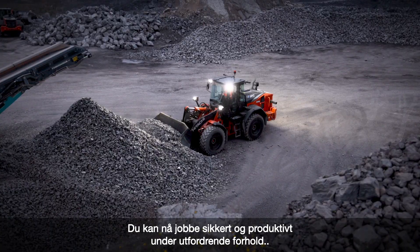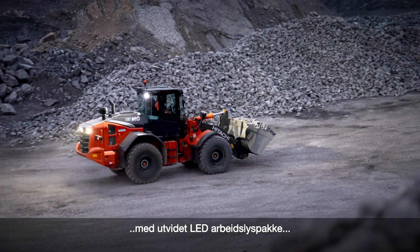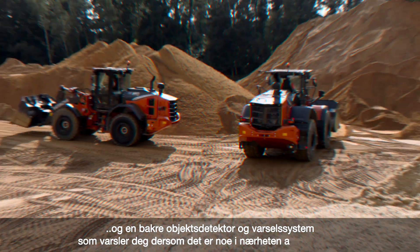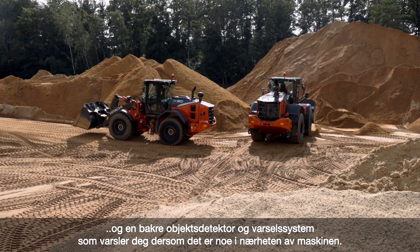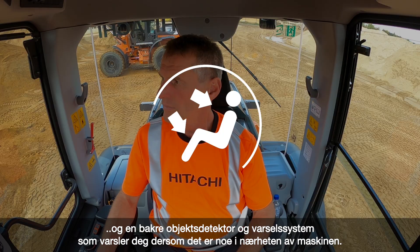You can now work more confidently and productively in challenging conditions, with the full LED work lights package and the rear obstacle detection and warning system that alerts you if there's anything close to the rear of the machine.